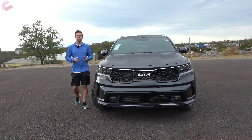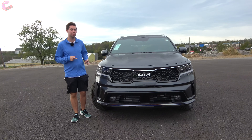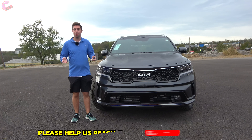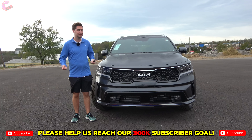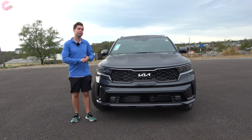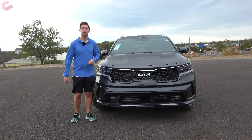Thanks for bearing with me to the end of this review of the 2022 Kia Sorento plug-in hybrid in its fully loaded SX Prestige trim. If you enjoyed this video or found it helpful, please hit that subscribe button down below — it's completely free and will give you notifications on our most recent content. Also follow us on our other social medias like TikTok and Instagram for shorter form content. We'll catch you next time as we sample more of the latest automotive delicacies.